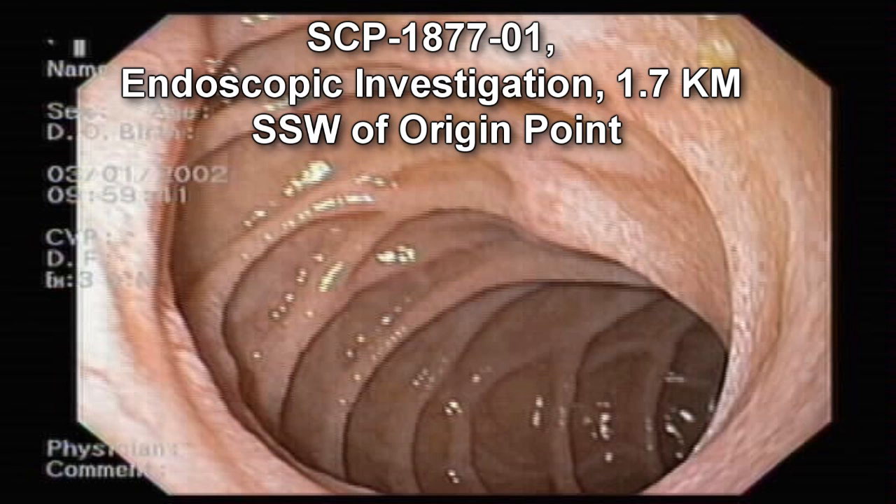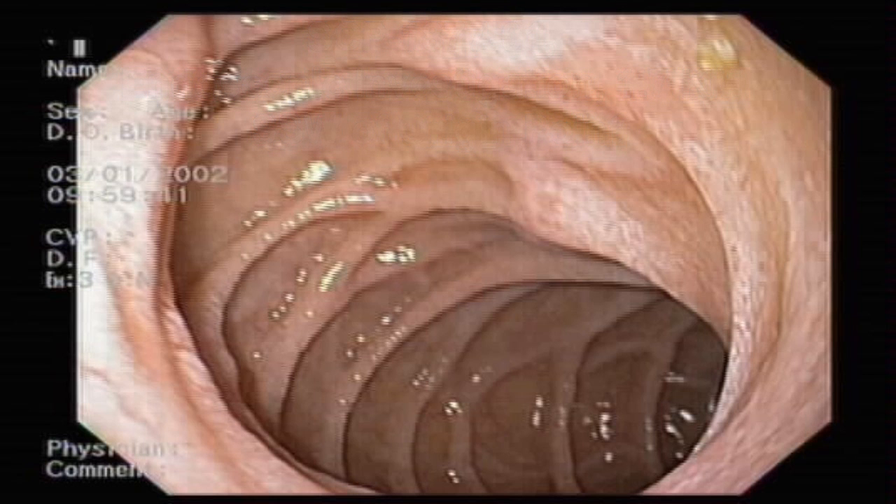Special Containment Procedures. Due to the impossibility of transport, each instance of SCP-1877 is contained in-situ at the subject's original point. When practicable, the Foundation shall secure ownership of the origin point, soundproof the subject's living quarters, and install inward-facing locks on any interior doorways adjacent to the subject. Foundation medical staff are to review the subject's condition on a 48-hour cycle, measuring any visible extracorporeal intestine. Any intestinal retraction of over 10 mm in a single 48-hour period is to be immediately reported to the Research Director. Any publicly accessible infrastructure containing any length of extracorporeal intestine is to be rotated out of service if practicable, or serviced only by Foundation-approved personnel if impractical.